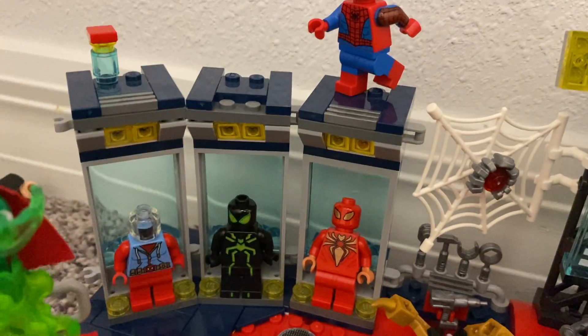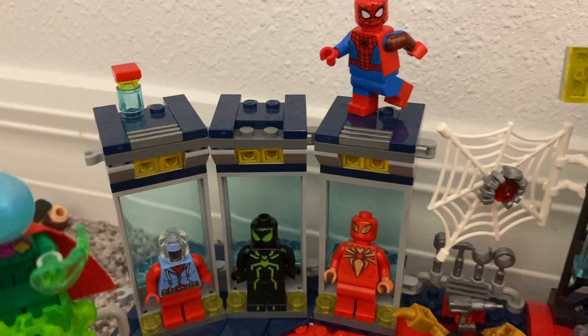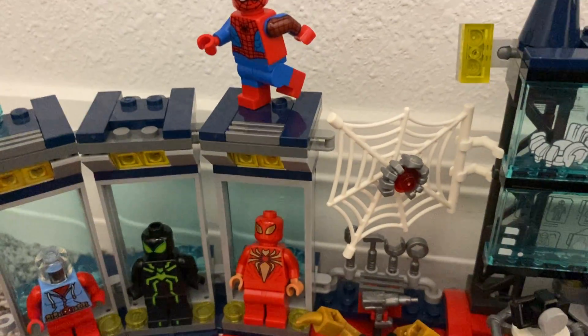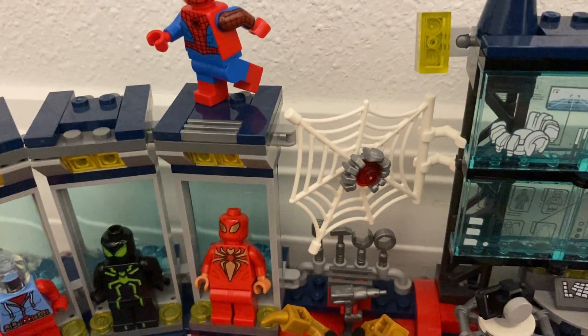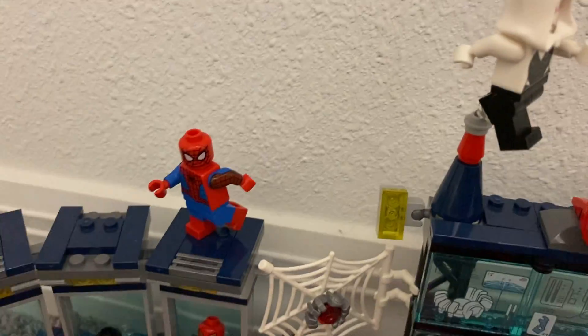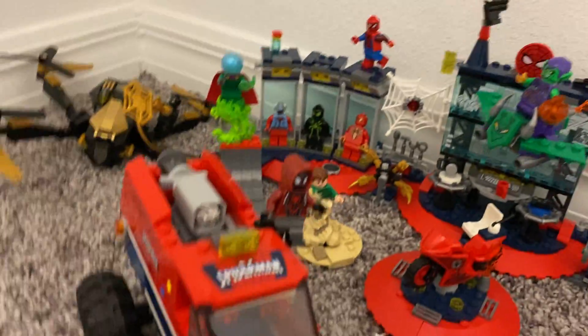In the suit closet we have the Scarlet Spider, who's in the jacket from Spider-Man: Homecoming. Then there's a suit — I'm not sure what it's called but I heard it's from the PS5 game. And then we have the Iron Spider, which goes with these tentacles.